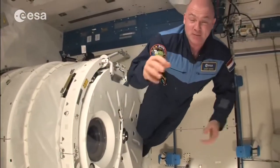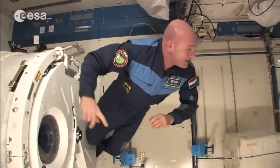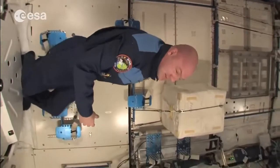We have a strange effect here: you look down on me or straight at me, but if you suddenly turn around the corner it looks a bit different.